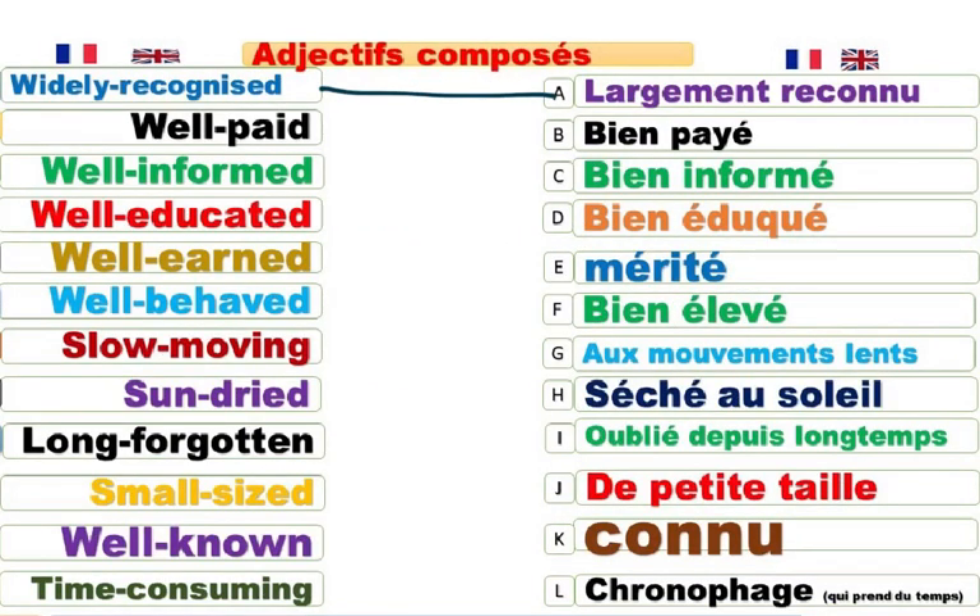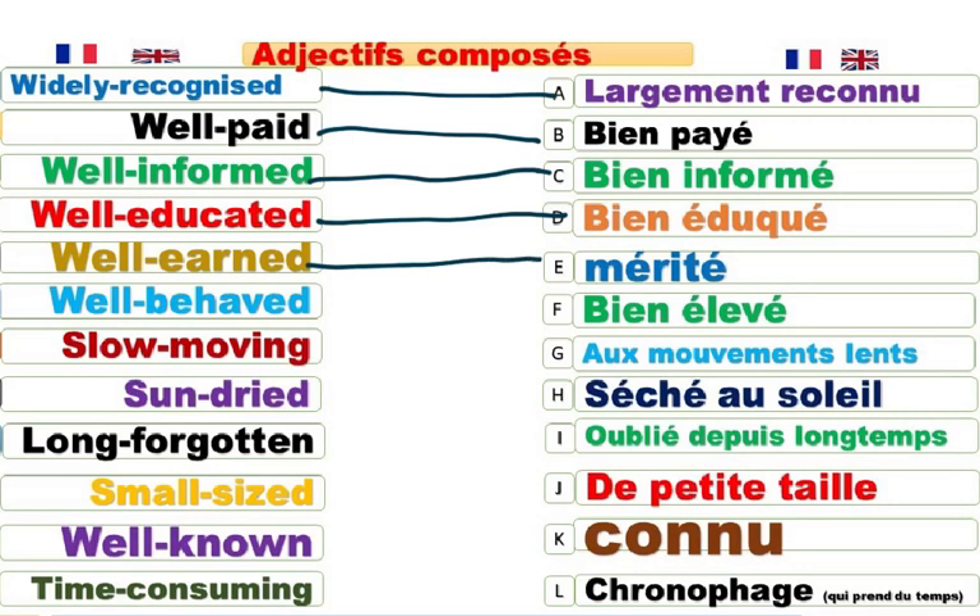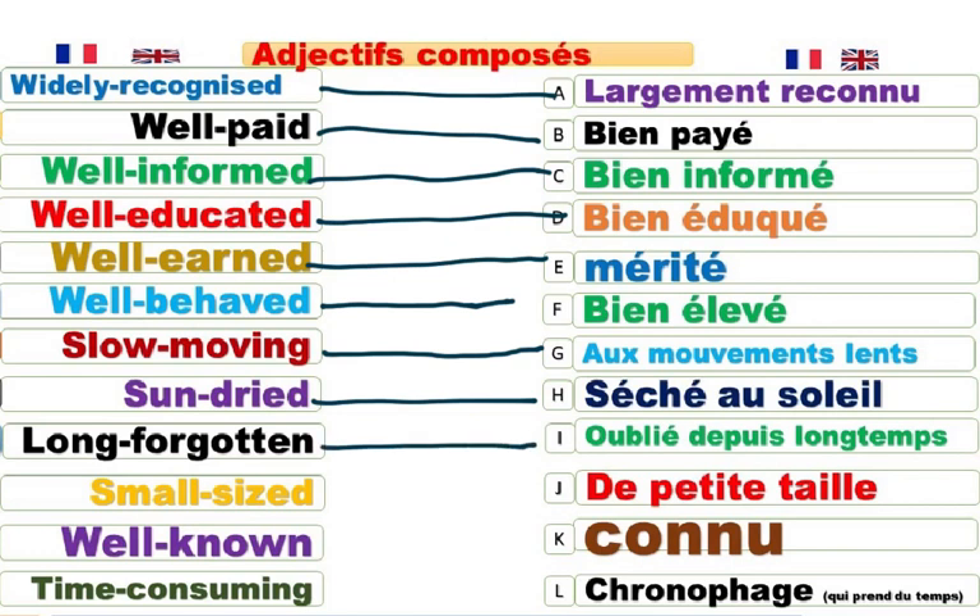Widely-recognized. Largement reconnu. Well-paid. Bien payé. Well-informed. Bien informé. Well-educated. Bien éduqué. Well-earned. Mérité — travail mérité, salaire mérité. Well-behaved. Bien élevé. Slow-moving action. Sun-dried. Séché au soleil. Long-forgotten women. Oublié depuis longtemps. Small-sized company. Petite entreprise. Well-known actor. Connu. Time-consuming. Chronophage. Qui prend du temps.